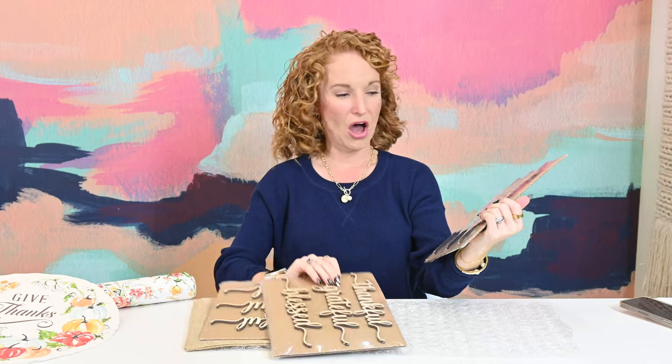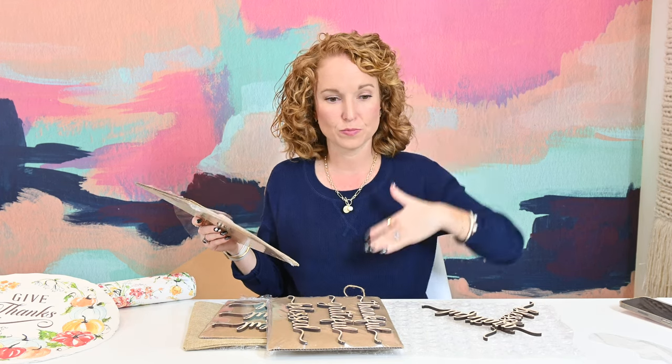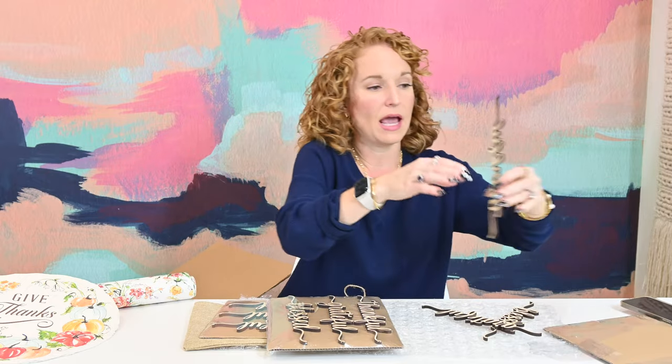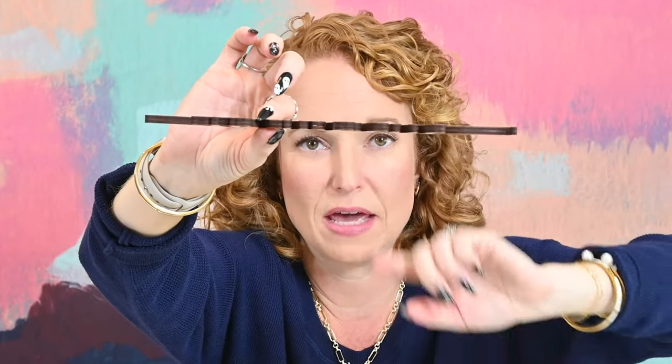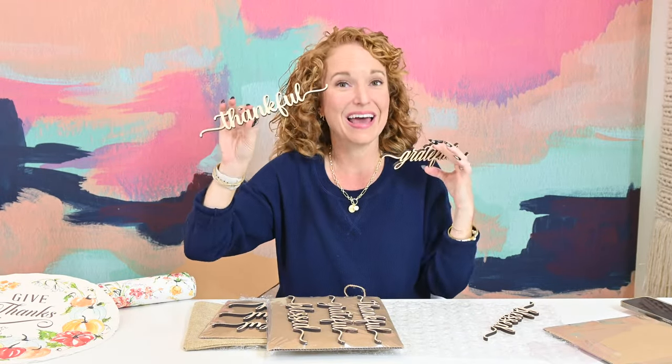I wonder what we're supposed to do with these. I can totally imagine putting down your round placemat, putting down your plate, and putting down your napkin folded in a rectangle manner and tucked under the plate with one of these sitting on top. They're very sturdy — there can be a vast difference in the quality of a wood cutout. You can get wood cutouts so thin they just snap, or they bow and then snap. As you can see, these are really thick, really hardy, excellent quality.